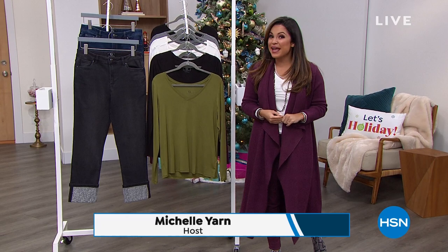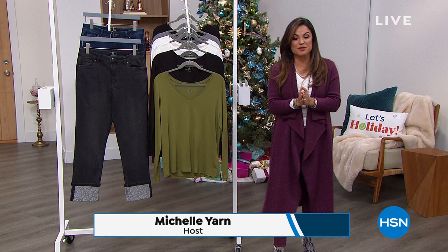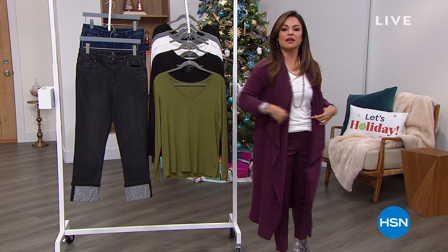It is our big holiday weekend here at HSN. Welcome in. My name is Michelle Yarn. Everything is still free shipping and handling — everything — which means you get to take advantage for the next couple of hours because that does end tonight.